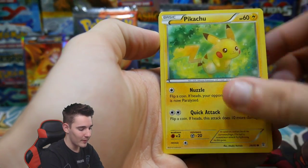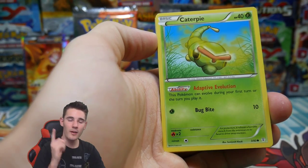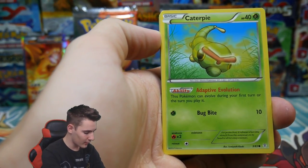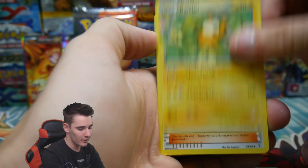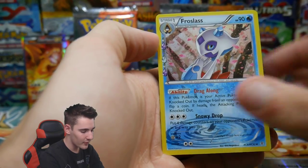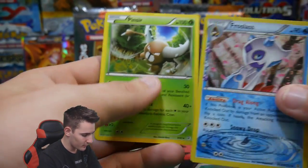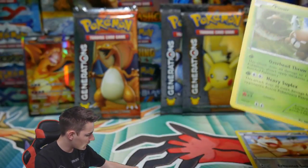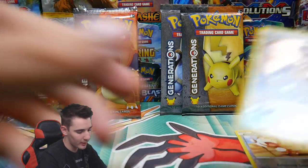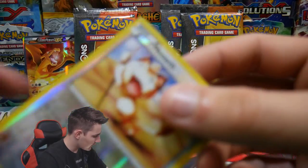We have a Geodude, Pikachu... you guys can check that one out in the description below. We have a Shauna, a Meowth Reverse Holo, Frostlass, and a Pinsir regular rare. Alrighty, so that one was a bad pack. How dare that pack do that.